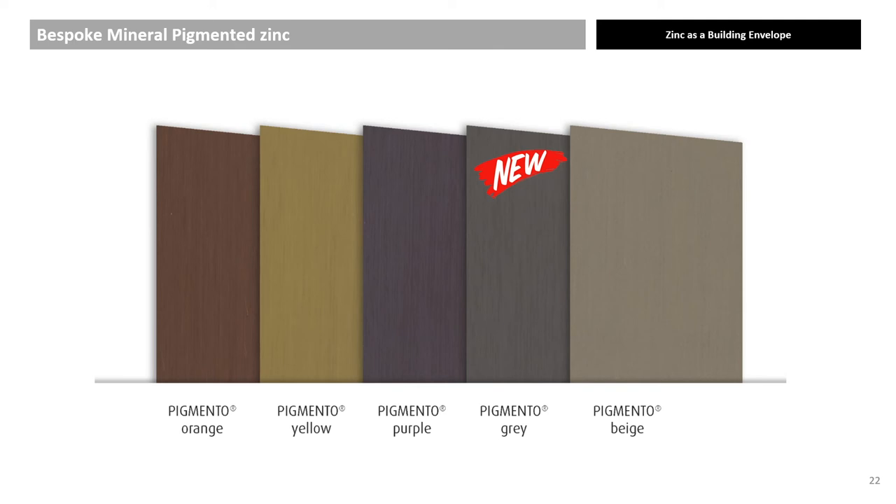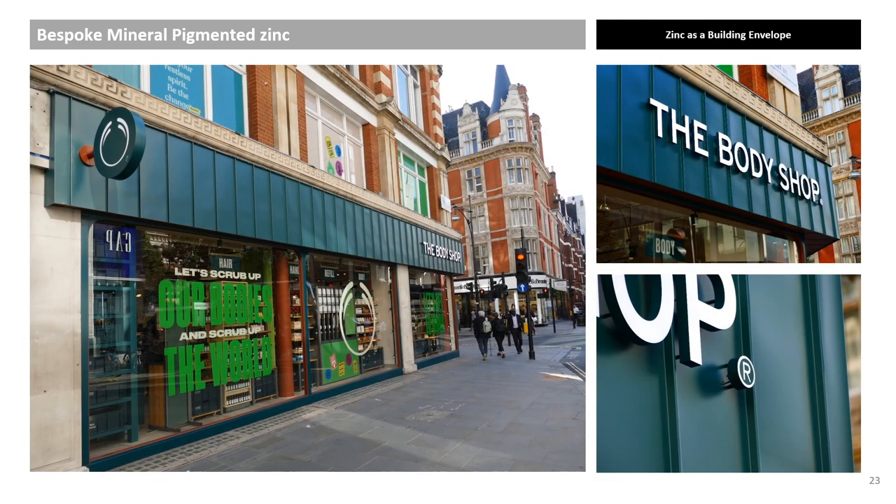Light grey pre-weathered zinc is the base, so darker colours work best. One example of a bespoke application is a pigmented green finish used for the Body Shop brand relaunch on Oxford Street and Bond Street, with a global rollout.